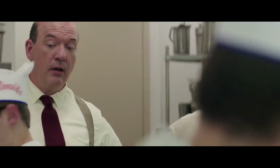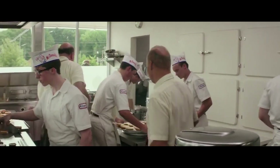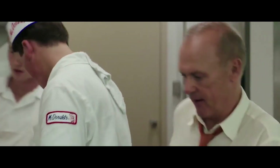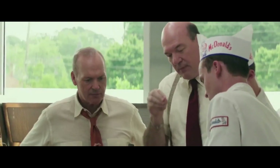Watch out — burger crossing! Every McDonald's burger has two pickles, a pinch of onions, and a precise shot of ketchup and mustard.